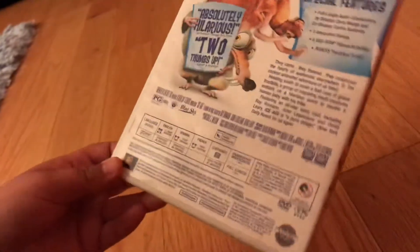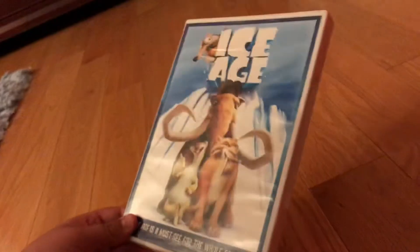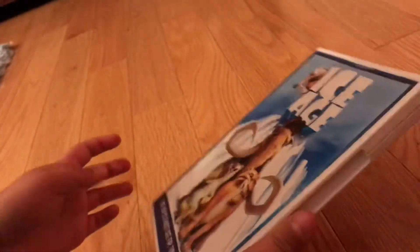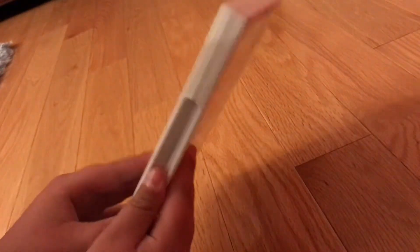This film was rated G and is presented in both widescreen and full-screen formats. This is Blue Sky Studios' first animated movie, released in 2002. Their most recent movie, Spies in Disguise, I don't have on disc, but I do have it on digital.